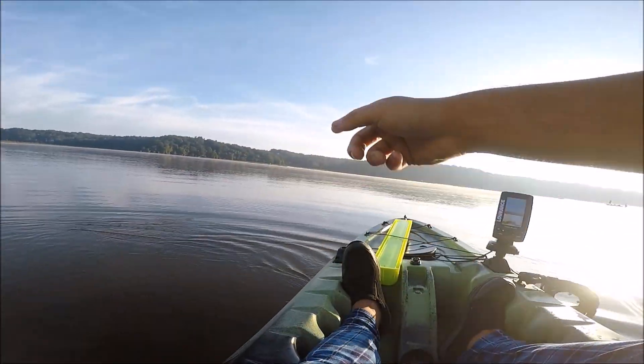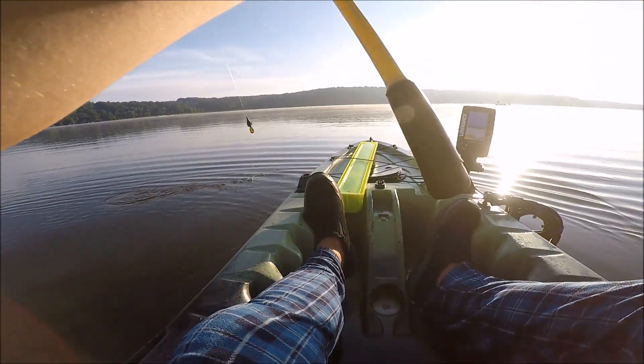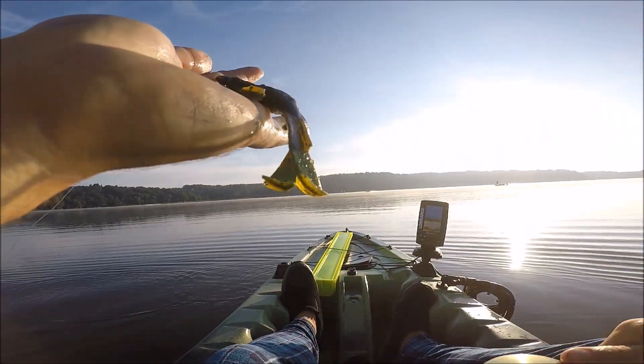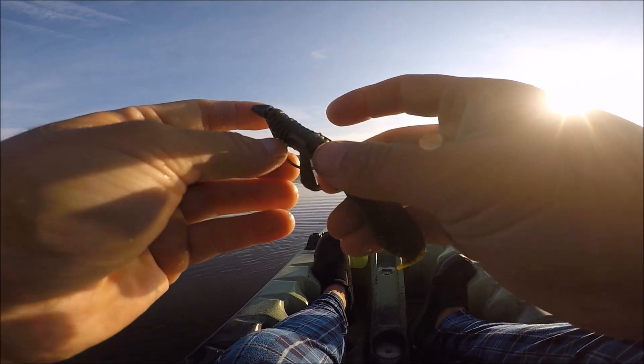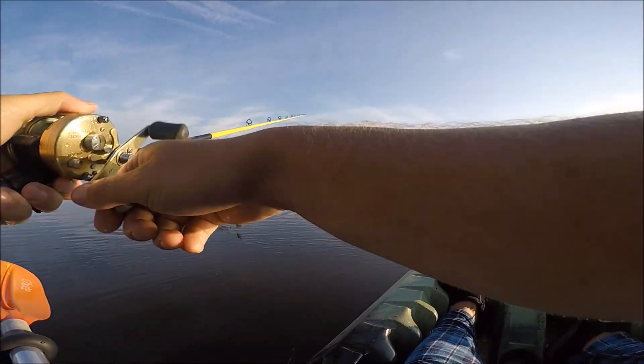That's a good fish over there. I didn't get a hook in him. That's alright — maybe he'll bite again.